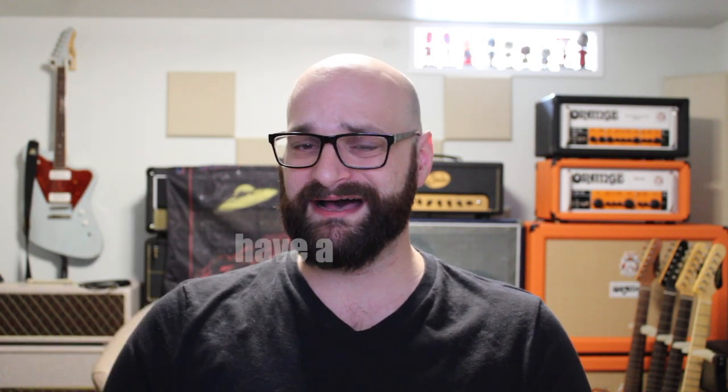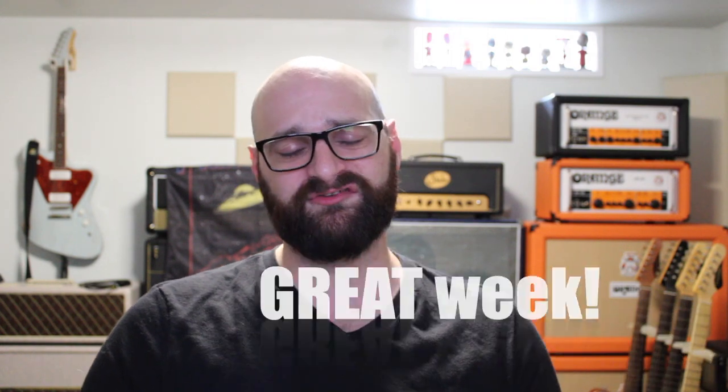As always, you can leave your questions or comments below, or email me at contactthej@gmail.com. Thanks for watching — remember to like, share, and subscribe. Many more videos to come, don't miss one.